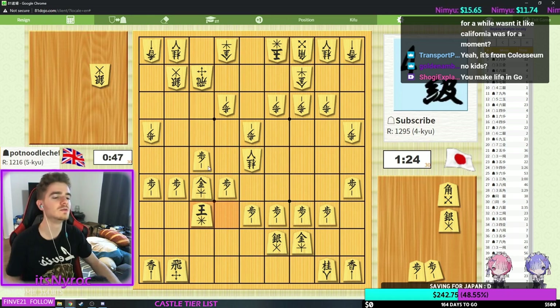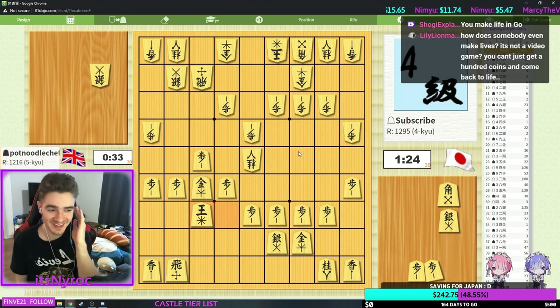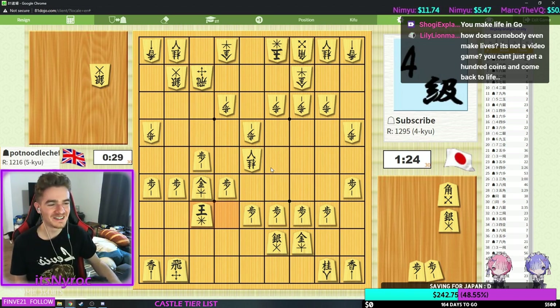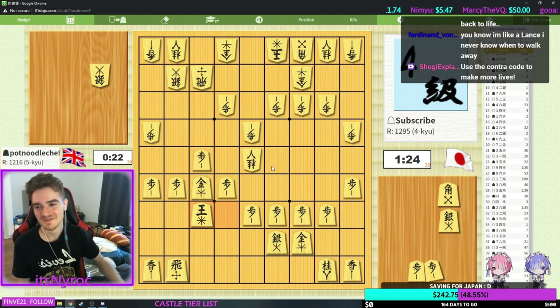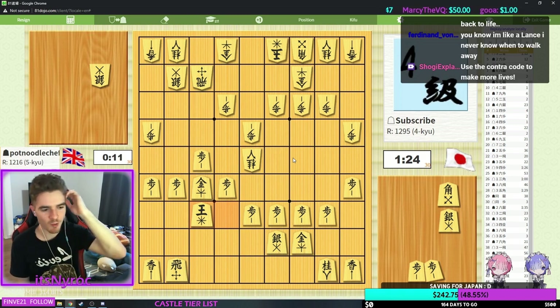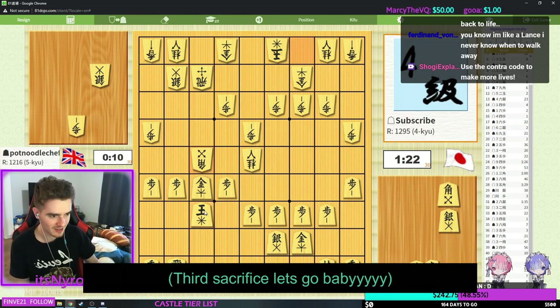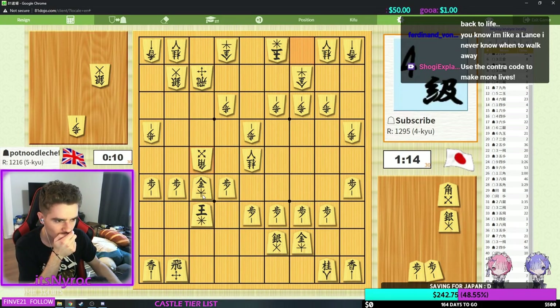If he attacks the head — ooh, attacking the head might be really good for him here. My king is very far away from the Central House. Like a lance, I never know when to walk away — no, lances don't know when, it's just they can't, they're physically at that point. Oh wow, what an attack, what an attack — I really like this.